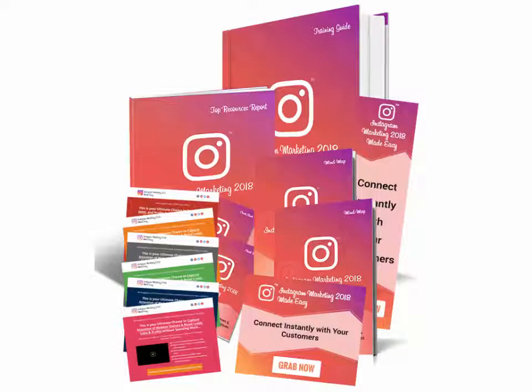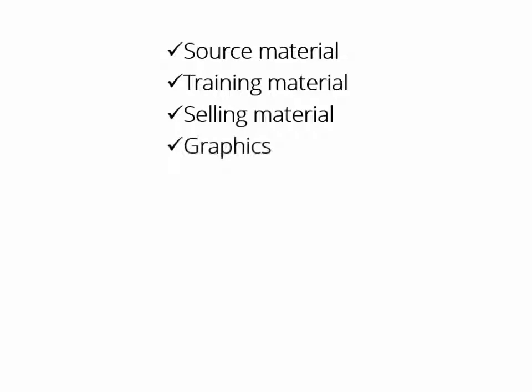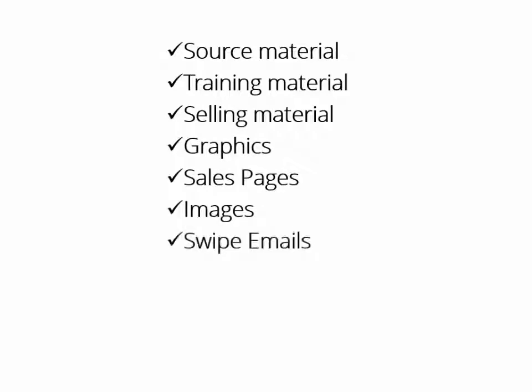And finally, we as marketers can make some crazy money starting today. You will get all the source material, all the training material, all the selling material, all the graphics, sales pages, images, swipe emails, videos, PowerPoint — I mean everything. And every single item comes with private label rights.